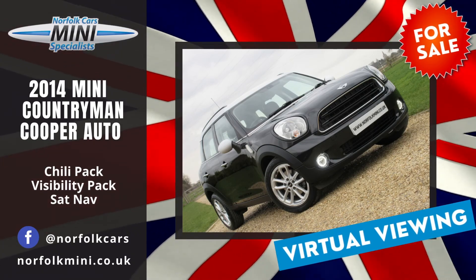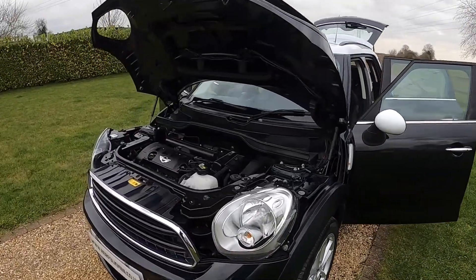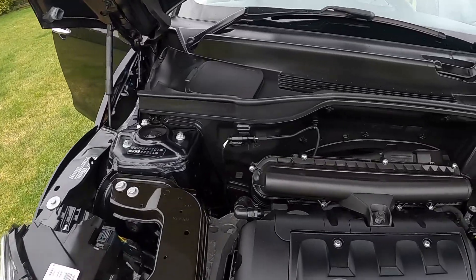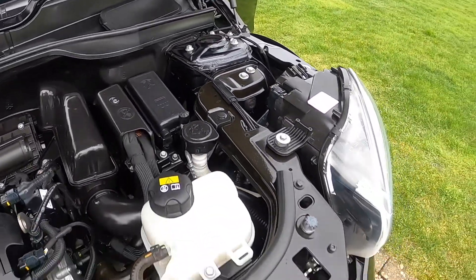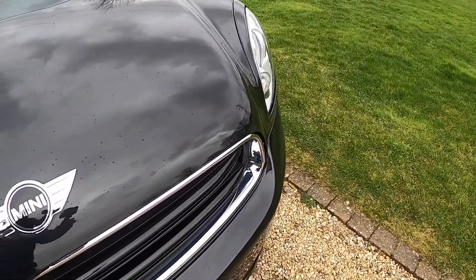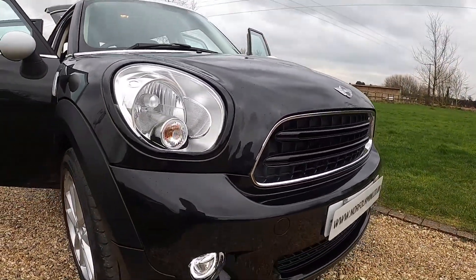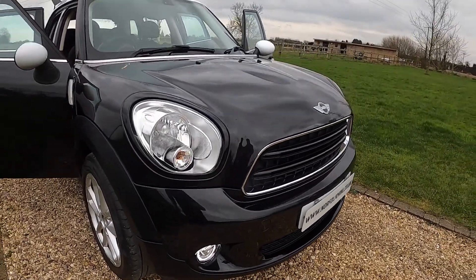Welcome to Norfolk Cars, where we've just taken this lovely low mileage Mini Countryman Cooper Automatic part exchange. It has the 1.6 petrol engine and, as you can see, it's very clean under the bonnet. It's finished in Absolute Black and has the Chili Pack and the exterior black pack, so you can see it's got black surrounds around the headlights and LED daytime running lights.